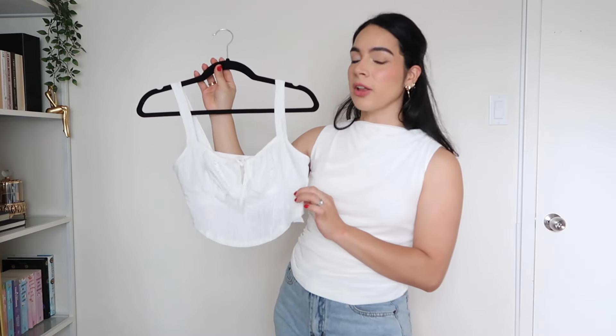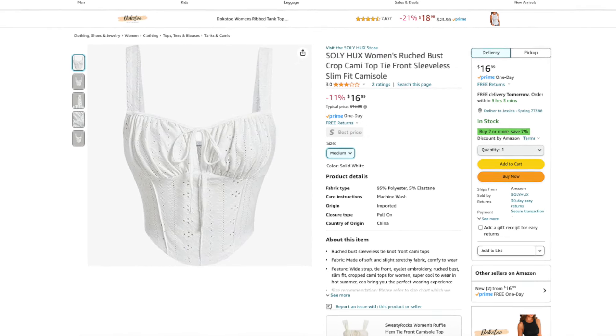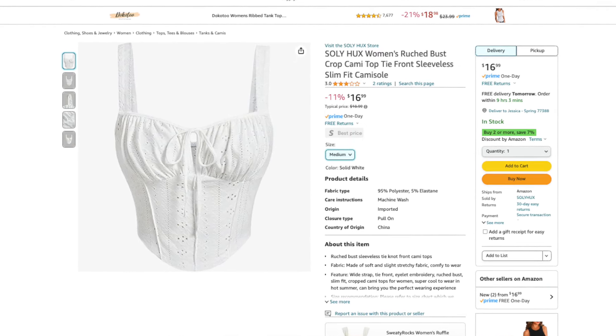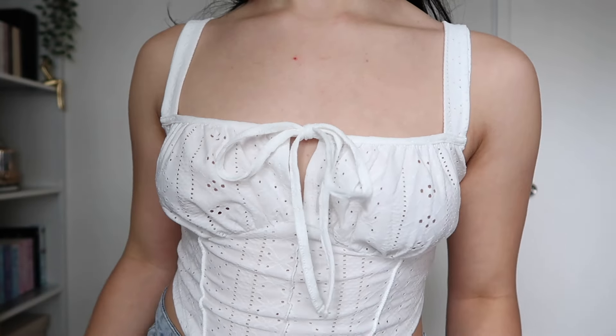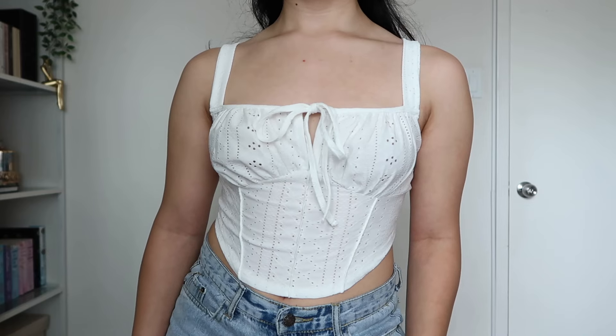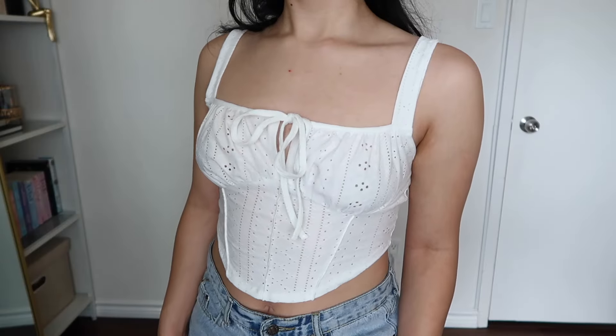Next up we have this little crop top from the brand Sollyhugs. This is their cami tie front top and it's only available in white — I ordered it in a size medium. I really like the style and silhouette of this top. Here's the top on and it does fit true to size. I really like the silhouette — it's super cute for the summertime. I like the little tie front detail and the fabric kind of looks like eyelet, where it has little holes in it. It's like lace's cousin — not quite lace because it's not sheer, but it has a lot of little detailing throughout it and I really like that.